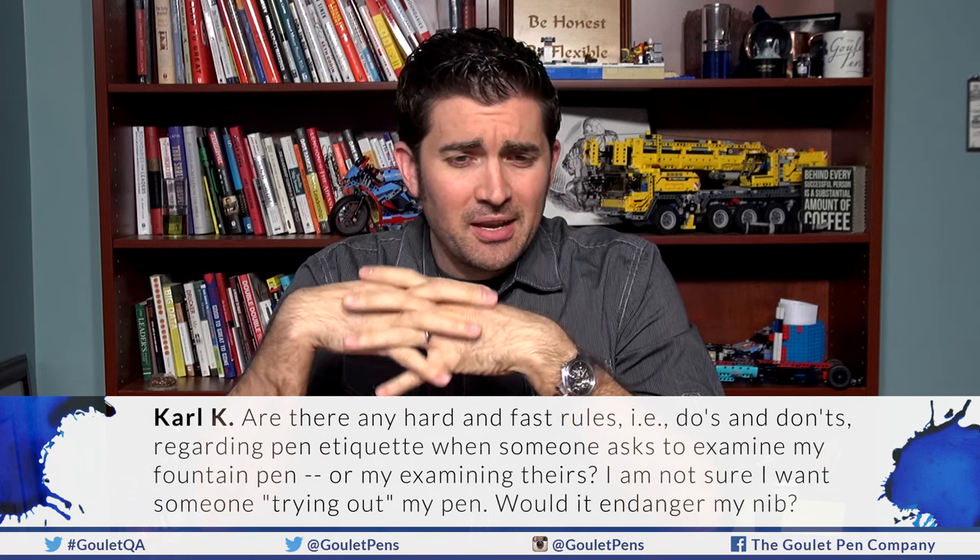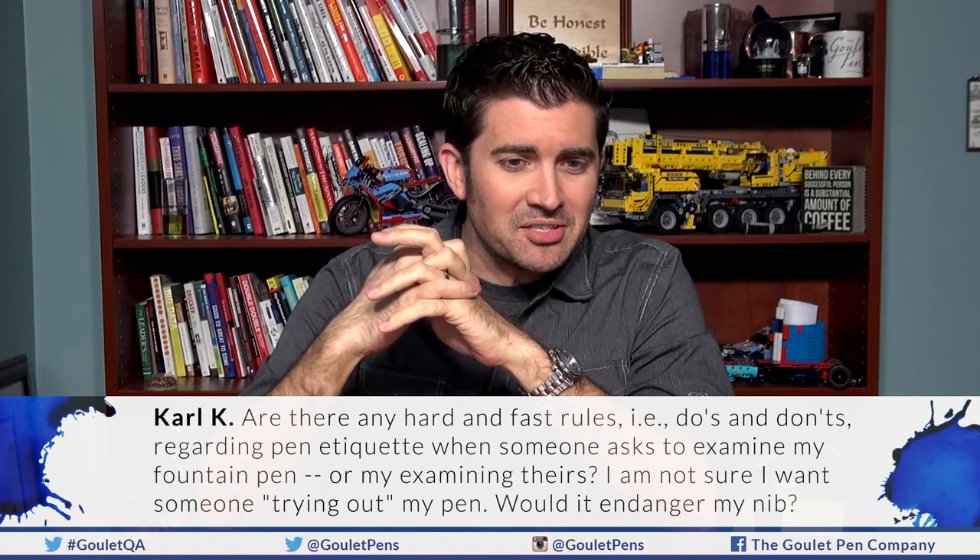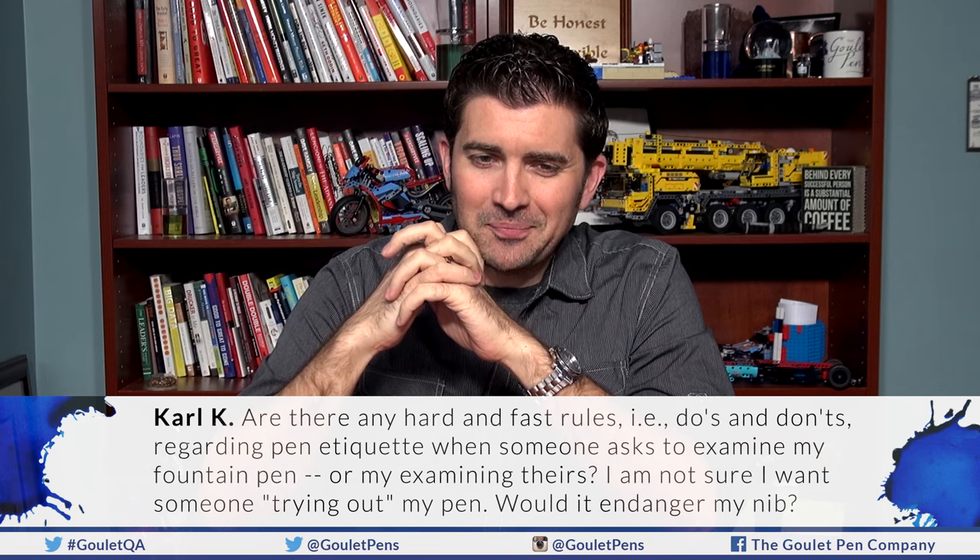First question is from Carl K. on Facebook: Are there any hard and fast rules — do's and don'ts — regarding pen etiquette when someone asks to examine my fountain pen, or when I'm examining theirs? I'm not sure I want someone trying out my pen. Would it endanger my nib? I would say this is going to vary depending on who you ask. I don't think there are any real hard and fast rules about pen etiquette.